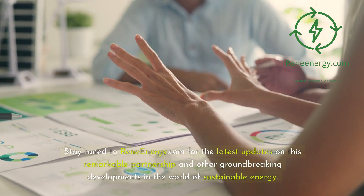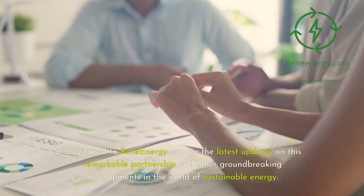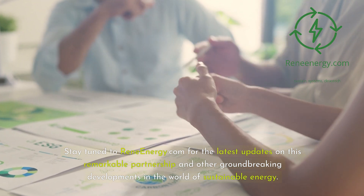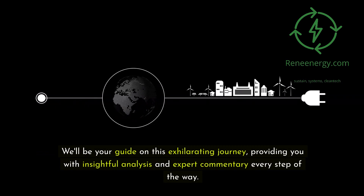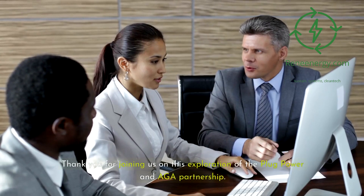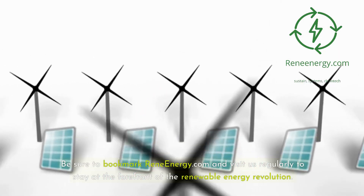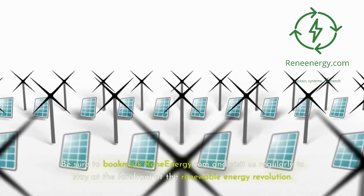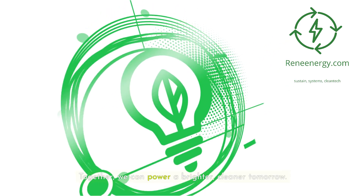Stay tuned to ReneEnergy.com for the latest updates on this remarkable partnership and other groundbreaking developments in the world of sustainable energy. We'll be your guide on this exhilarating journey, providing you with insightful analysis and expert commentary every step of the way. Thank you for joining us on this exploration of the Plug Power and AGA partnership. Together, we can power a brighter, cleaner tomorrow.